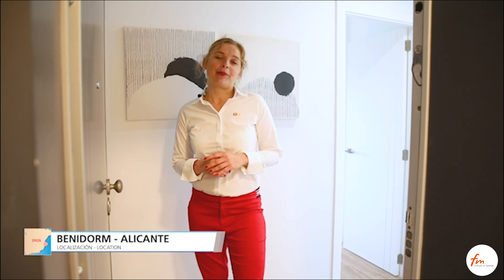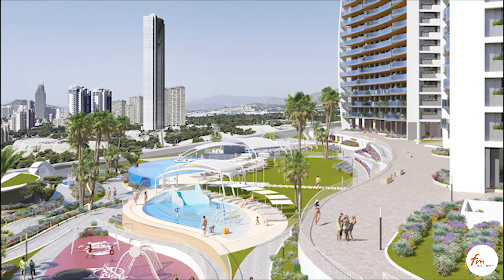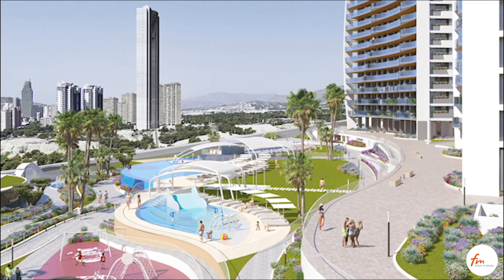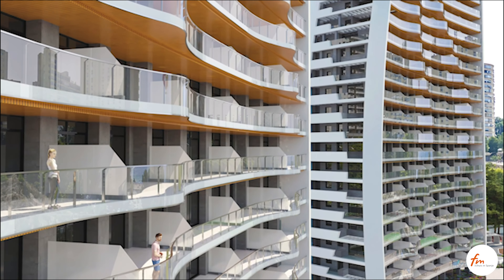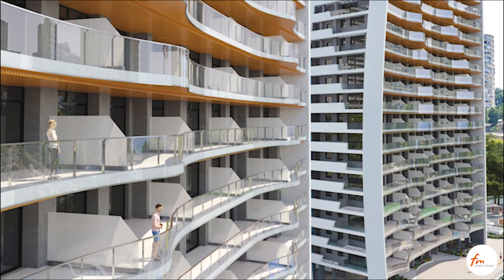I would like to present our promotion of Playa de Poniente and Benidorm Sunset Waves. This exclusive residential consists of two blocks of 28 floors each, offering apartments with two, three and four bedrooms and two bathrooms, all facing the sea.